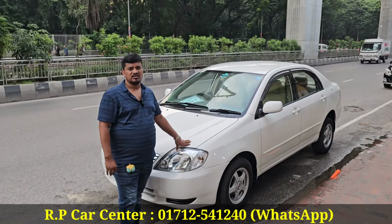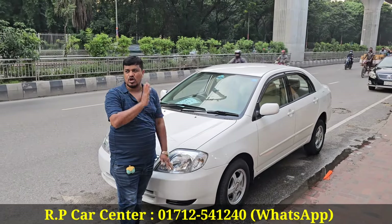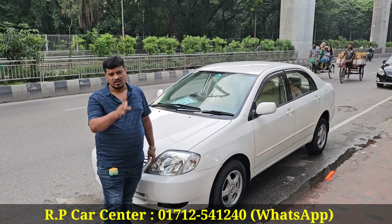How do you make money? How do you get money? For contact, call 01712-541-240. Thank you very much.